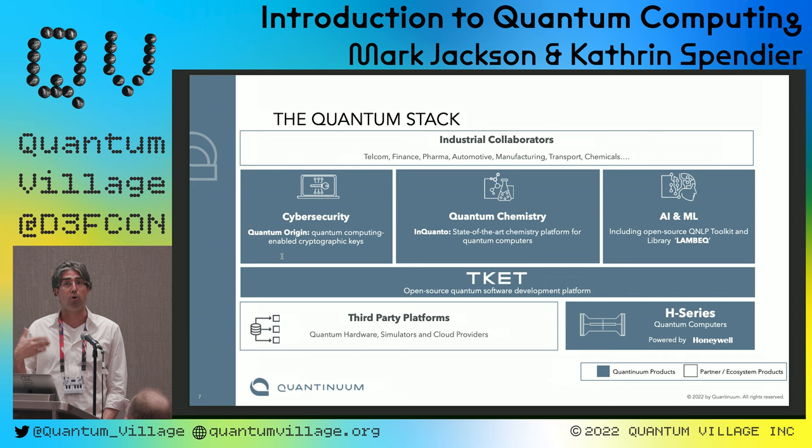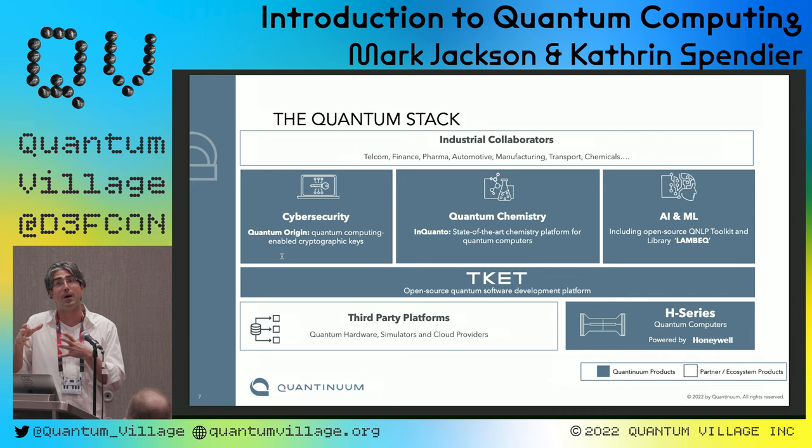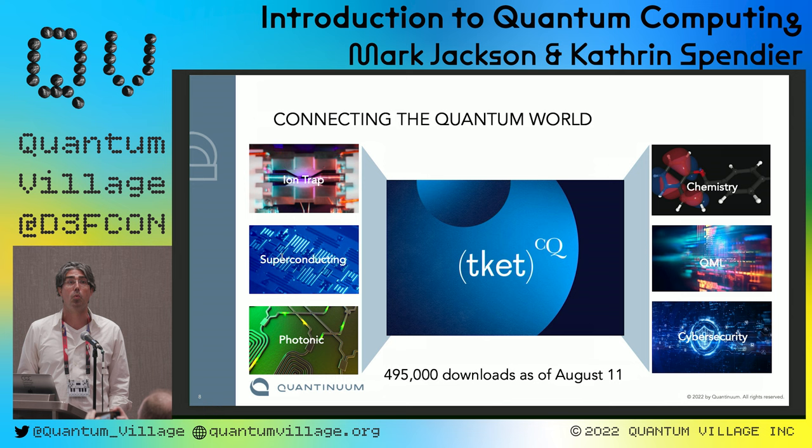At the very top level of the software stack, we have applications — real-world problems companies or individuals want to solve. These depend on quantum algorithms, which are like classical algorithms but completely quantum. These algorithms depend on TKET — our software development kit and compiler, which interfaces between algorithms and either hardware or simulators. Because quantum computers are expensive and not always accessible, we often still use simulators.